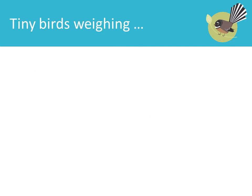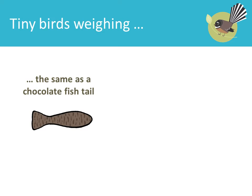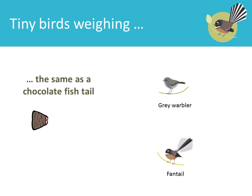Tiny birds weighing the same as a chocolate fish tail: Grey Warbler, Fantail.